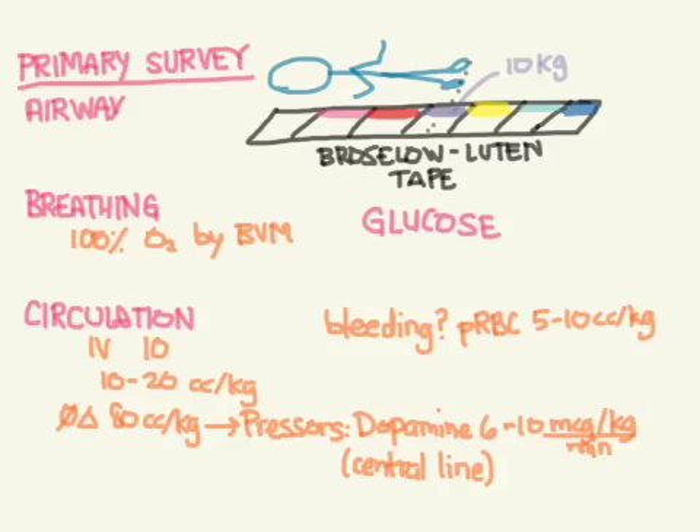Always check blood glucose in neonates. A value less than 30 is considered hypoglycemic, but in symptomatic patients — which all crashing neonates are — anything less than 60 should be treated. Give D10 at 3 to 10 cc/kg, or use 2 cc/kg boluses repeatedly, rechecking glucose each time.